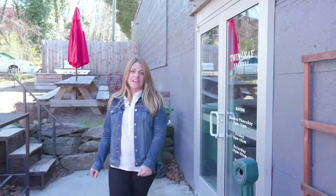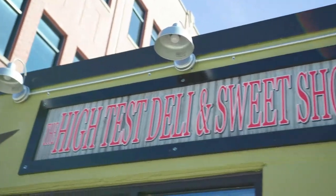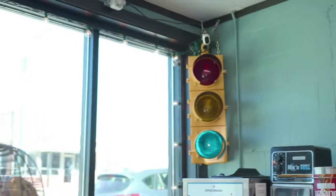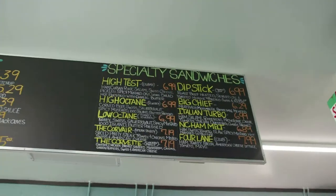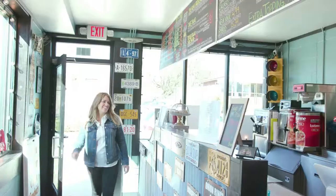Sipping beer and playing games sure creates an appetite, so now it's time for some delicious deli goodness. Just a few feet away from Twin Leaf you'll find High Test Deli, a small quirky shop slinging some serious sandwiches.